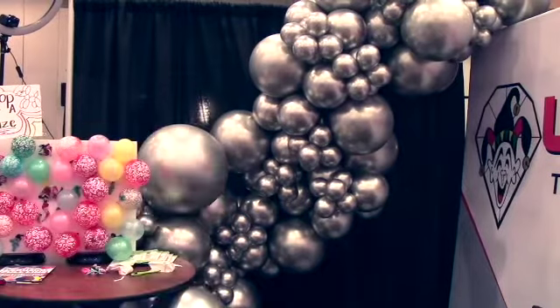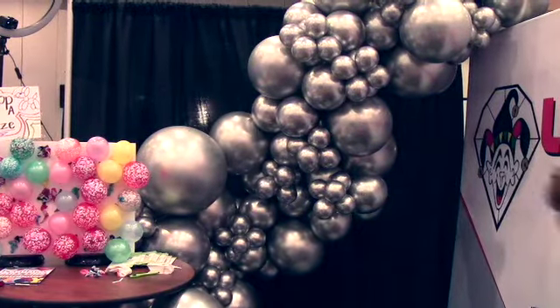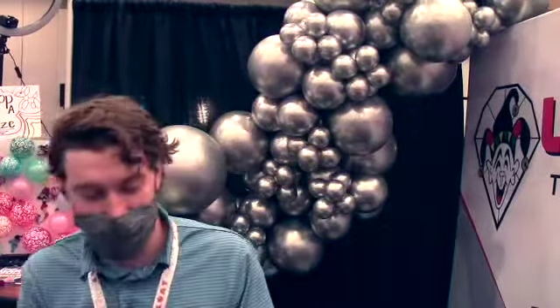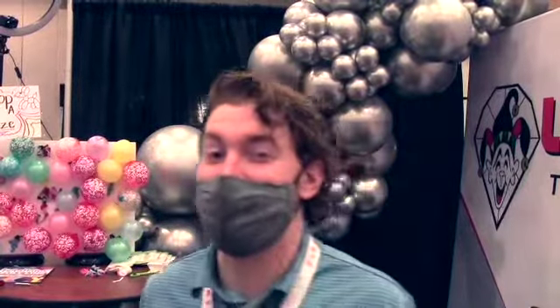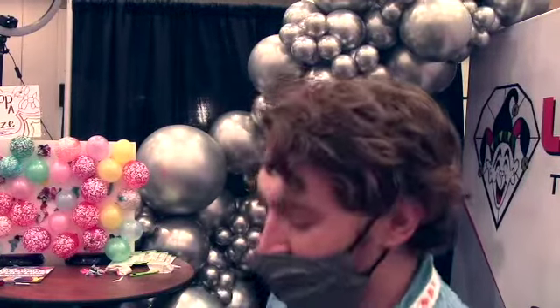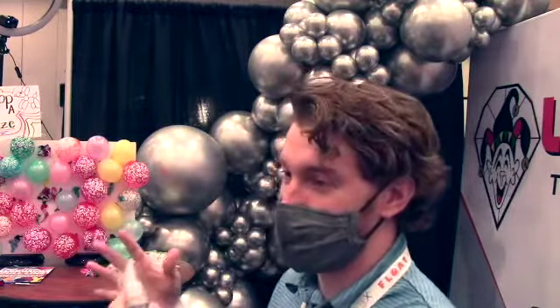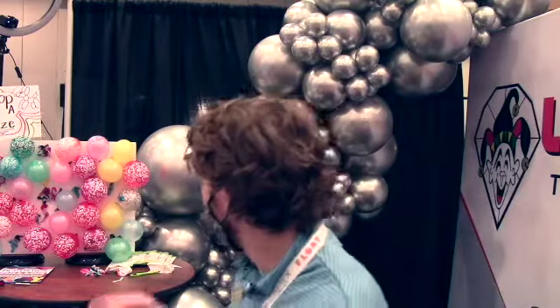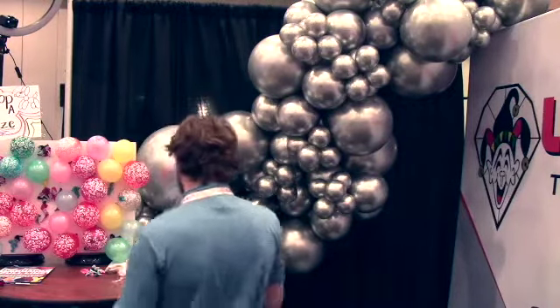We have a really cool new product that is going to be available on our website - all you've got to do is type in 'glue' on our website. This product is amazing. It's very similar to super glue, but it will adhere latex to latex, latex to foil, foil to foil, and balloons to any surface. Just like super glue it gets on your fingers, it's very sticky, but it's amazing. I'll do a little showcase real quick.